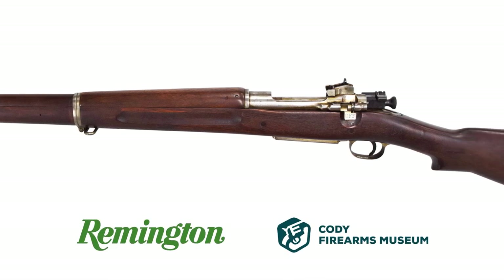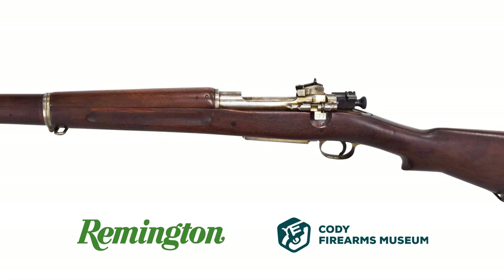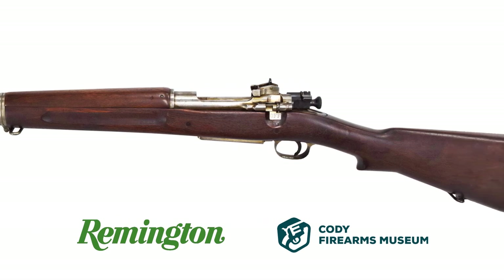Special thanks to both Remington and the Cody Firearms Museum for allowing us to take a look at this extremely rare rifle.